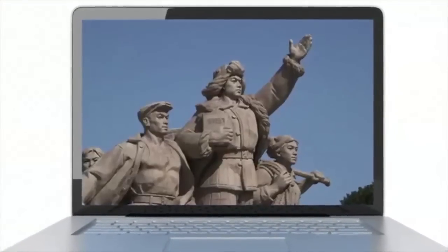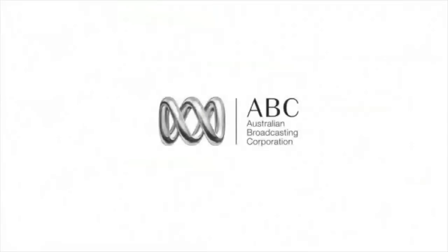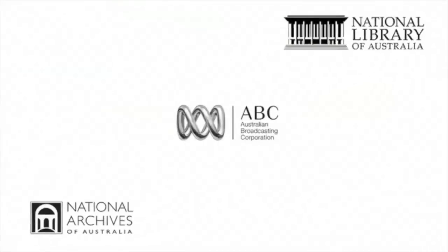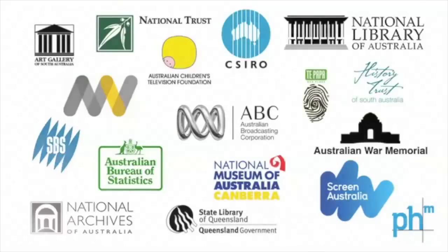Education Services Australia has developed Scootle, a national repository of digital curriculum resources aligned to core areas of the Australian curriculum. The collection features over 40,000 rich and multimodal learning items provided by a wide array of contributors, including the ABC, the National Archive and dozens of other cultural institutions.